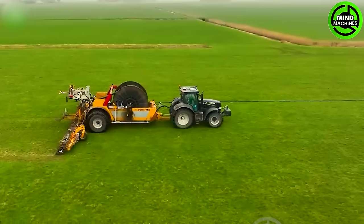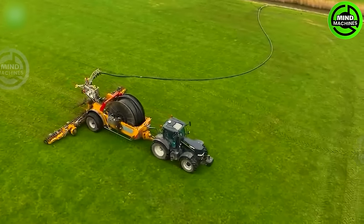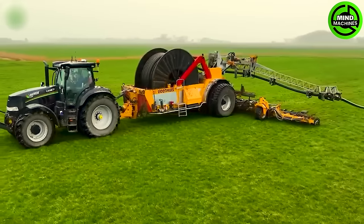The perfect combination: modern technology, high-efficiency engine, and high load capacity — the machine can move and work quickly in large fields.